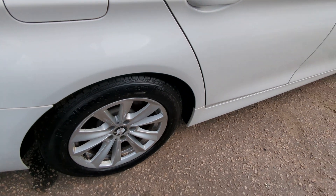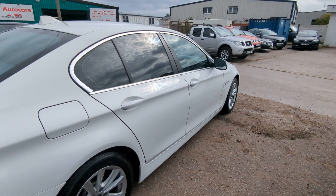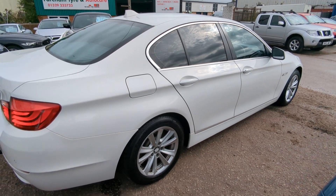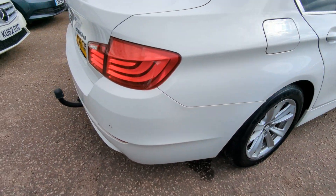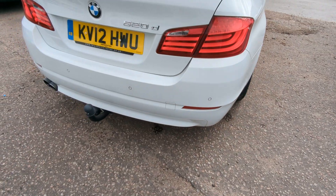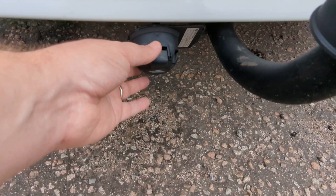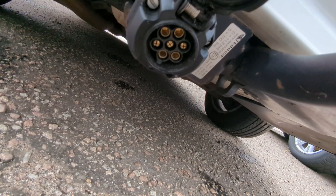It's a mixed bag on the tyres, mainly budget brand stuff. We've got privacy glass going through the back there, and a shark fin aerial just up on top. Rear parking sensors — again, tested and working. A tow bar's been fitted here, an aftermarket one, not a BMW fitted one I don't think.